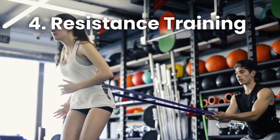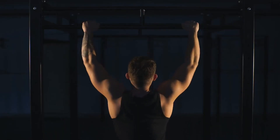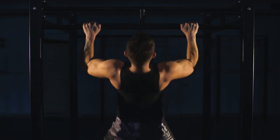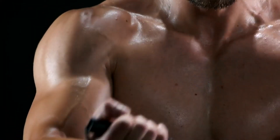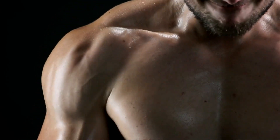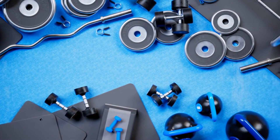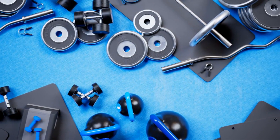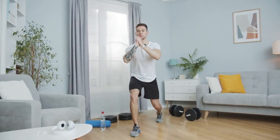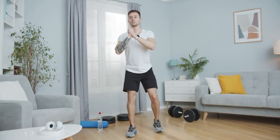Number 4: Resistance Training. Don't be intimidated by the term — resistance training simply means using your own body weight or external weights to challenge your muscles. Engaging in resistance exercises builds lean muscle mass, which boosts your metabolism and helps your liver function optimally. No need for fancy gym equipment; you can use resistance bands or even household items like water bottles or cans as weights. Squats, lunges, push-ups, and bicep curls are just a few examples you can easily incorporate into your routine.